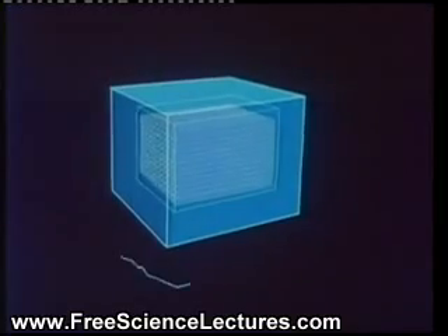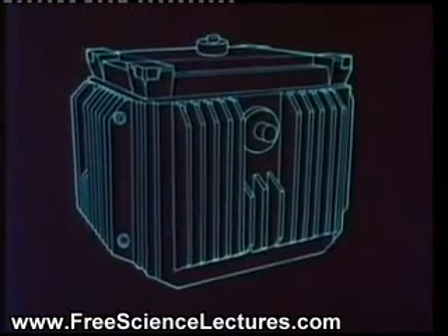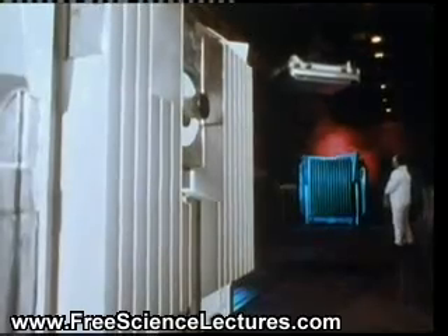About 200 rods at a time are loaded underwater into an open-topped steel skip, which is then placed inside a special container called a flask for transport to Sellafield by road and rail. The flasks are very robust. They weigh about 50 tons and have walls 35 centimeters thick.